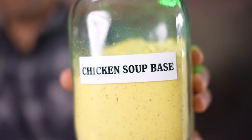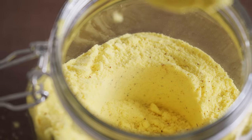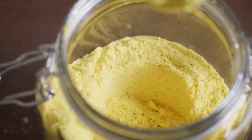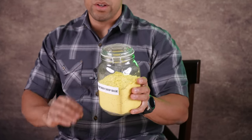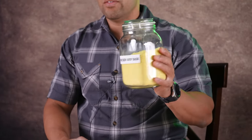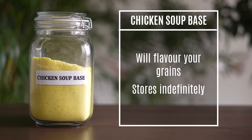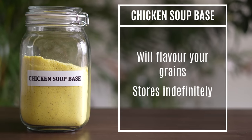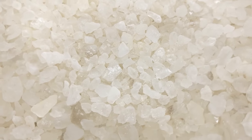Up next is chicken soup base or beef bouillon — basically just to flavor some of your foods. This is going to have a really high salt content so you know it's going to last near forever. The only thing that's going to get to it is moisture, which could cause it to clump up or get solid. Using a desiccant packet and putting this in mylar bags with oxygen absorbers, it's going to last a long, long time. With that high sodium content and probably lots of MSG, I highly doubt this could ever go bad.